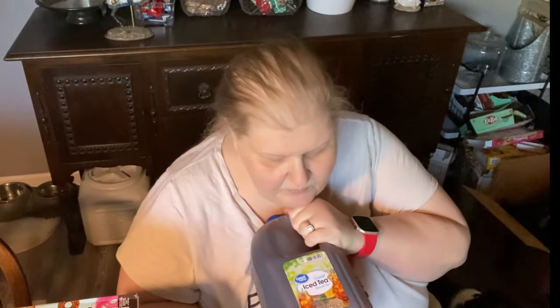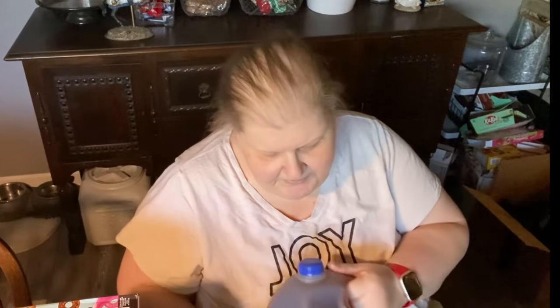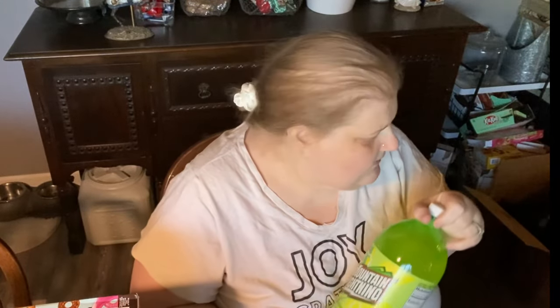Jim got a gallon of Walmart sweet tea. We're talking about becoming more economical with certain things, doing baby steps with Jim. So instead of getting the name brand he got the Walmart brand, and I think starting next month or the month after we're going to start making our own because he really likes homemade tea anyway. He also switched to Mountain Lightning and picked up four bottles — one every two weeks for the month — as a way of saving money and drinking less soda.